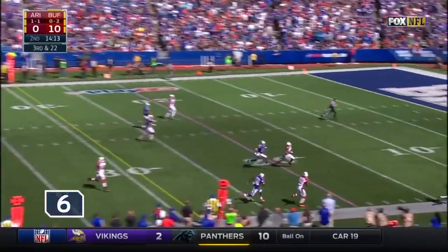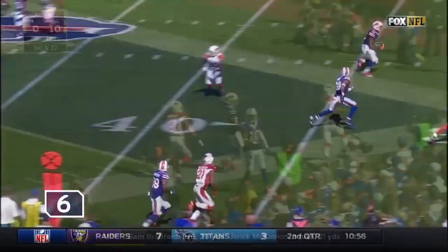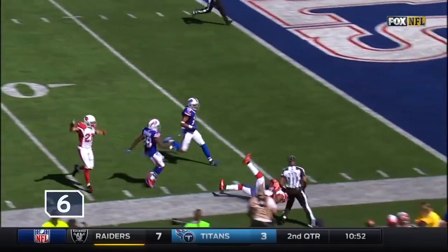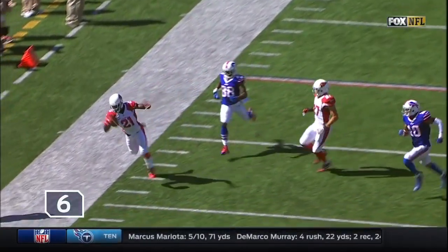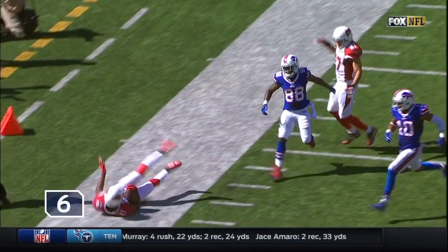And it is Patrick Peterson who comes up with the spectacular interception! This is as impressive a catch as I've seen. Watch Patrick Peterson — this is going to be overthrown — one-handed! Both feet are in, and then again controlled through the process of the catch as he goes to the ground with just one hand on the football.